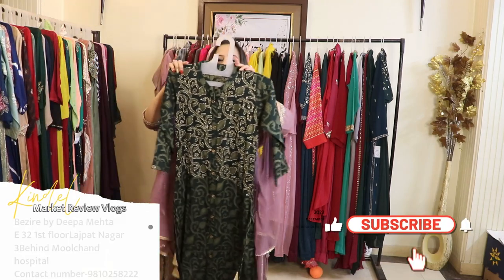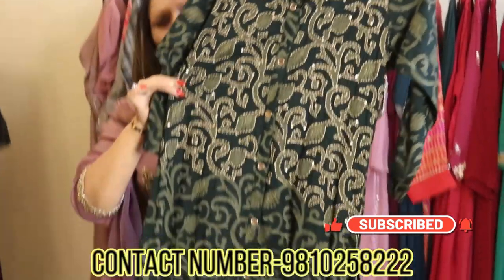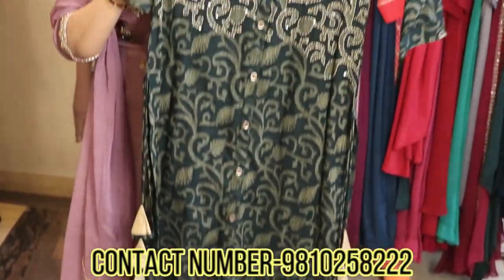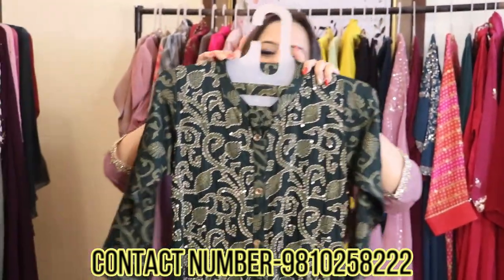This is a very pretty nice cotton single tunic. You could team it up with a pair of tights or straight pants. It's a very easy to wear, no-brainer piece.